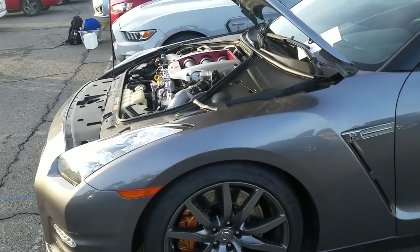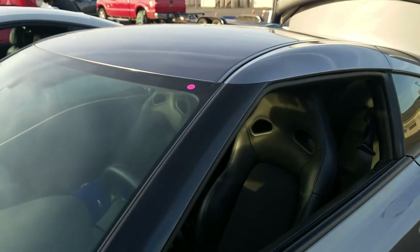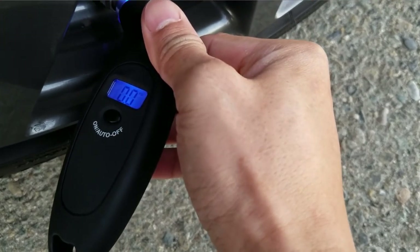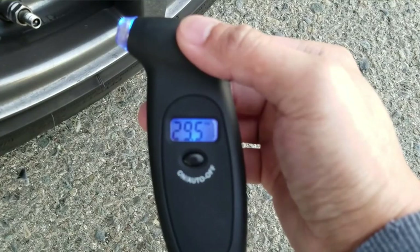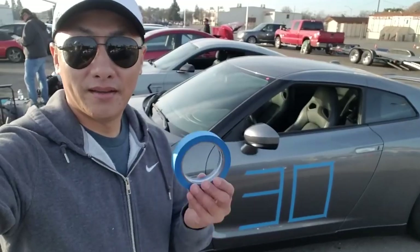The GTR has been through inspection and signed off right here, and received a little sticker right there. All the tires are at 29.5 so I'll just keep it here for now. Number 30.